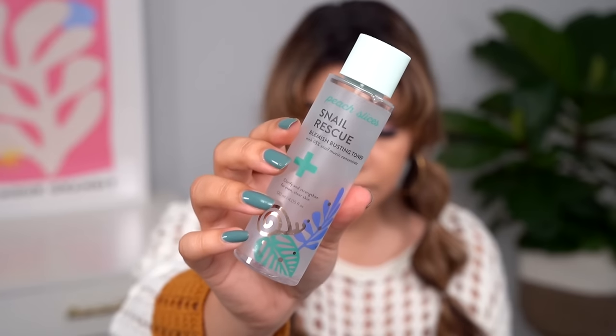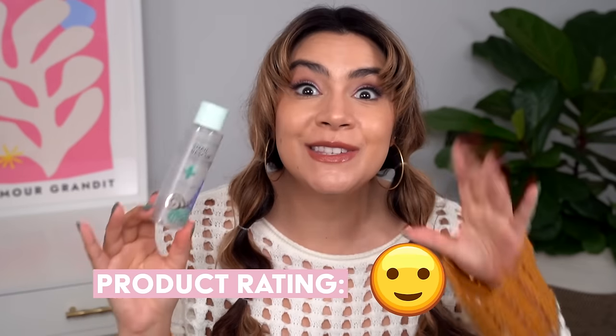This is the Peach Slices Snail Rescue Blemish Busting Toner, and I'm rating this with the star eyes emoji because this really impressed me. I thought it was going to be a really thick textured toner because of the snail — like Cosrx Snail Essence — but it's actually a lot thinner and waterier than that. It acts like a toner beautifully, sinks deeply into the skin and really hydrates. Because there's that snail element, you get that plumping, juicy goodness. I've been on a real snail kick recently — it's such a gentle way to treat breakouts, congestion-prone or acne-prone skin, and inflammation. Snail is great for reducing redness and swelling of pimples to facilitate healing.